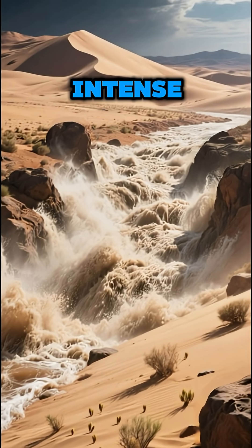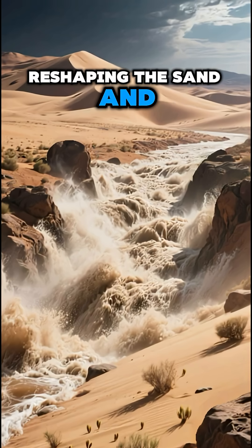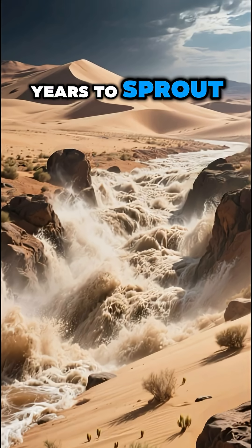When it does rain, it's intense. Flash floods can form rivers in minutes, reshaping the sand and feeding seeds that have waited years to sprout.